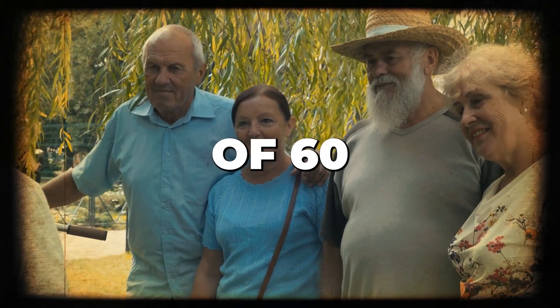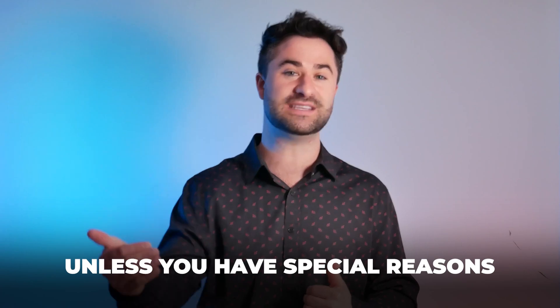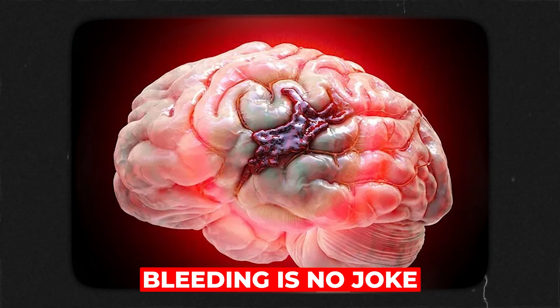Now not even people over the age of 60, unless you have special reasons, should be taking aspirin. Bleeding is no joke, and the number one thing we are taught in medicine is first do no harm.